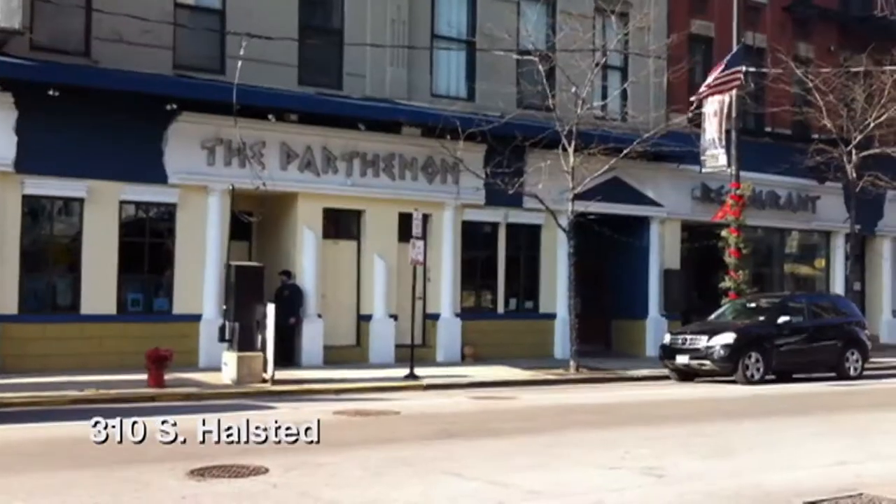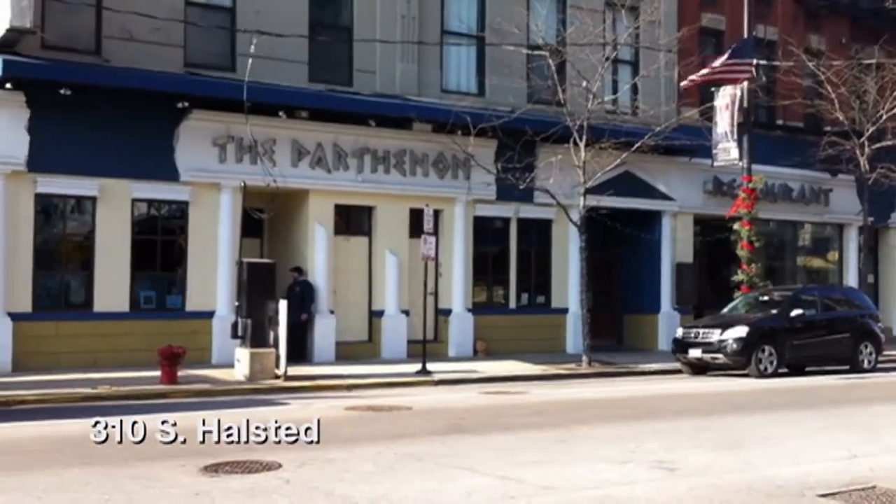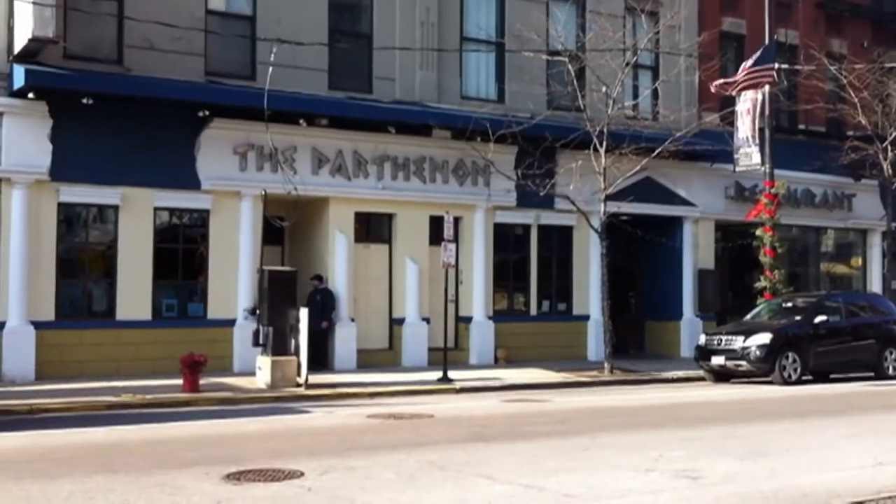We're in Greektown this week at Parthenon, the legendary Parthenon, 310 South Halstead. I've been here for so many years.